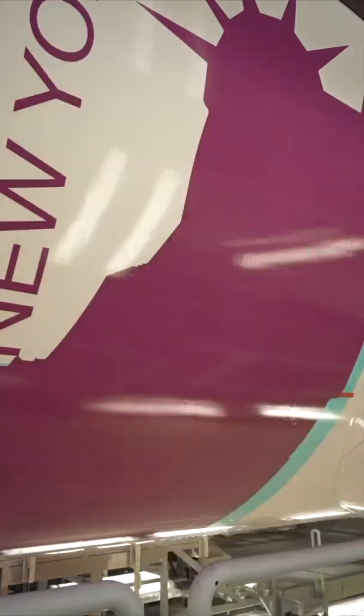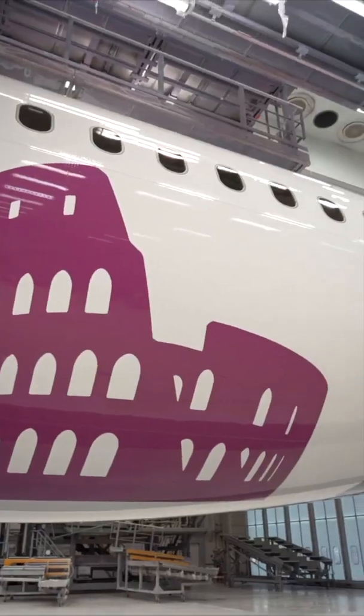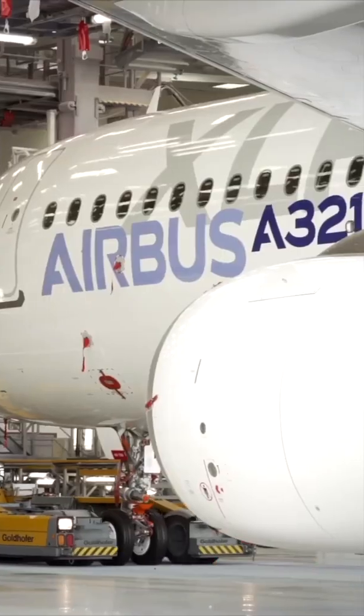This will then be followed by taxi tests, a test for the rejected takeoff, and finally the XLR will embark on its first flight test, which Airbus says will happen this year.